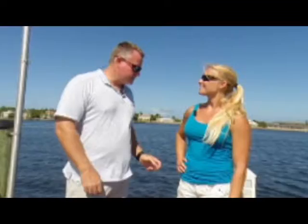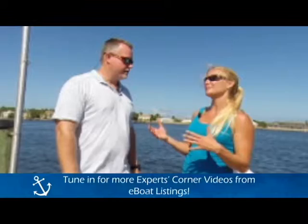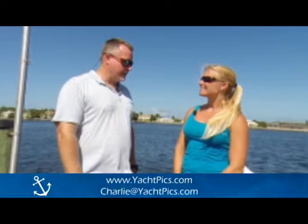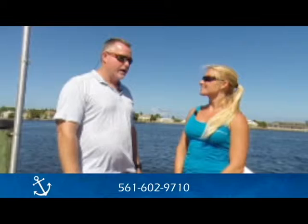Hopefully some of those tips will help you guys out. Thank you so much for coming and showing us how to take better, more professional photographs of our yachts for sale. We're definitely looking forward to the next Experts Corner, and hopefully you guys can give us some pointers on using our GoPro and how to better use our cameras for more professional photographs. So if anybody has questions or they are interested in your services, how can they get ahold of you? They can go to my website at www.yachtpicks.com, they can send me an email at charlie@yachtpicks.com, or they can give me a call at 561-602-9710. Thank you so much for coming.